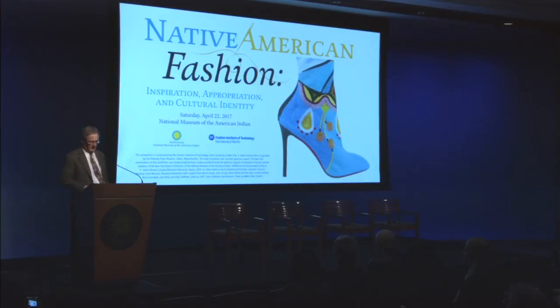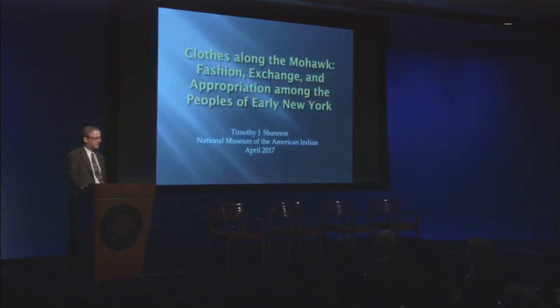Thank you very much, and my thanks to the organizers of the program for inviting me to be here as well. My name is Tim Shannon. I'm a professor of early American and Native American history at Gettysburg College, and what I want to talk to you about this morning is something known as the Indian fashion.